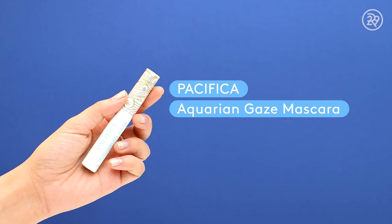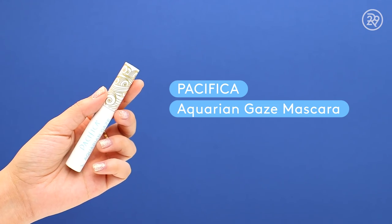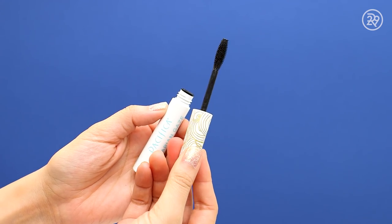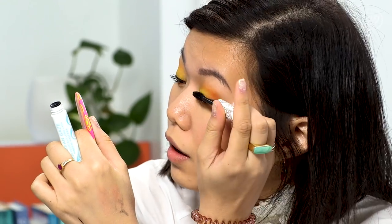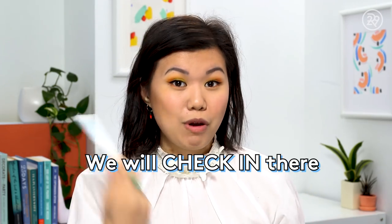On the drugstore side, I'm using the Pacifica Aquarian Gaze — a water-resistant mascara, not waterproof, which I'm a little nervous about. I like the brush right away: it's plastic with really dense bristles, so hopefully it hugs my lashes really well. This mascara retails for $14, which is pretty pricey. I'd be interested to see if these smudge and whether they hold a curl, because even some waterproof mascaras I've tried don't hold a curl.